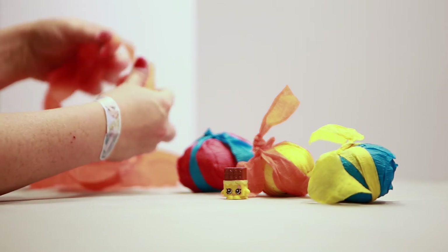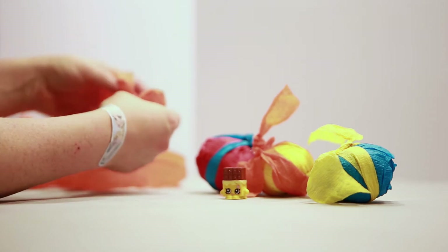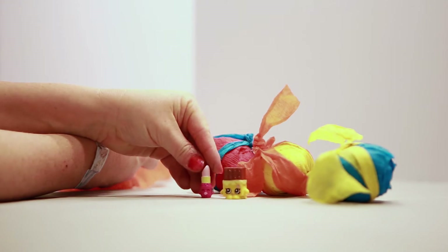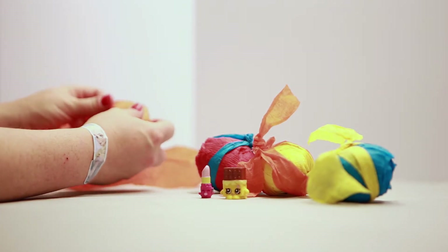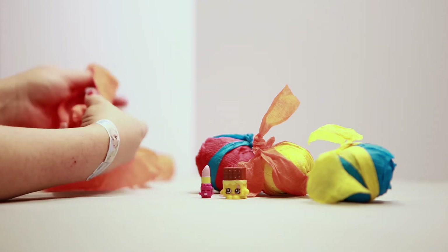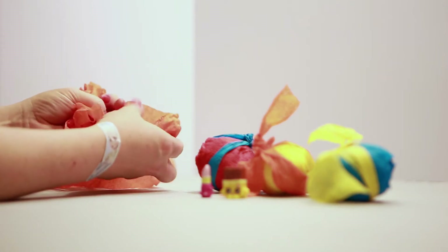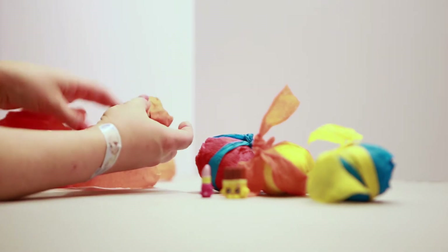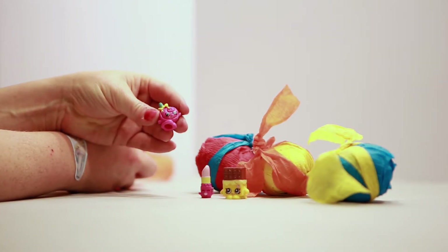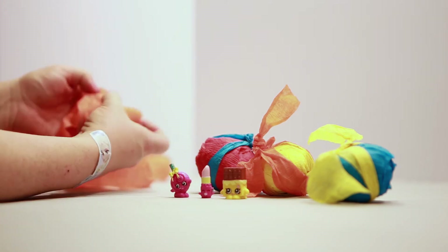Let's see what else we have here in our little treasure hunt and our brightly colored eggs. Oh my goodness, I almost missed it — it's the little lipstick! Isn't she cute? We're kind of obsessed with Shopkins in our house. Oh, I see one coming up — it's Lollipop, the little lollipop with the yellow bow. I just love her!